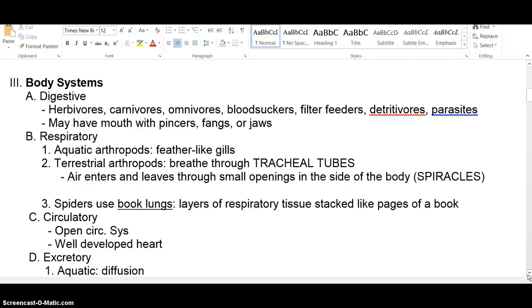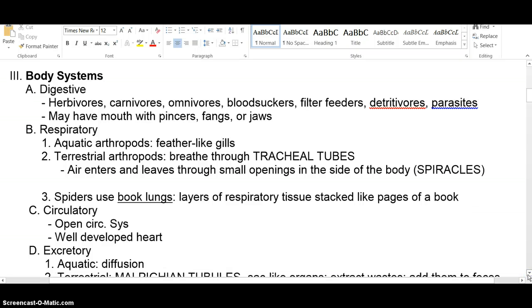For respiration, we have three options. If they live in water, they usually have gills. If they're on land, they breathe through tracheal tubes — your trachea connects your nasal passages and mouth to your lungs, and the same concept applies here. A tracheal tube moves air through the body. The opening that allows air in is called a spiracle. They have that hard outer shell of chitin with holes called spiracles that let the air in.